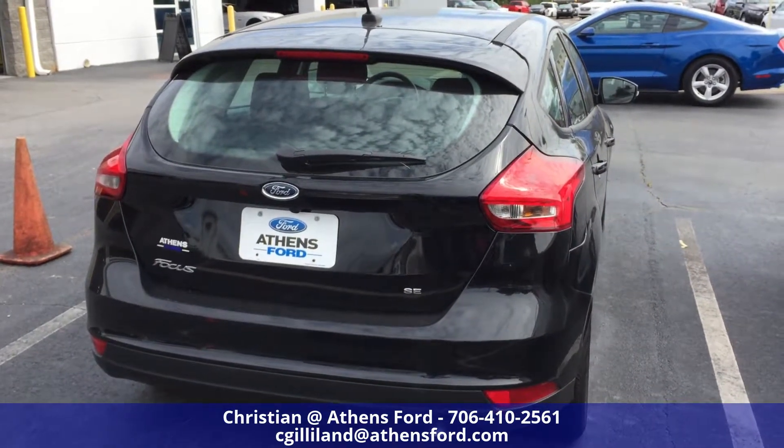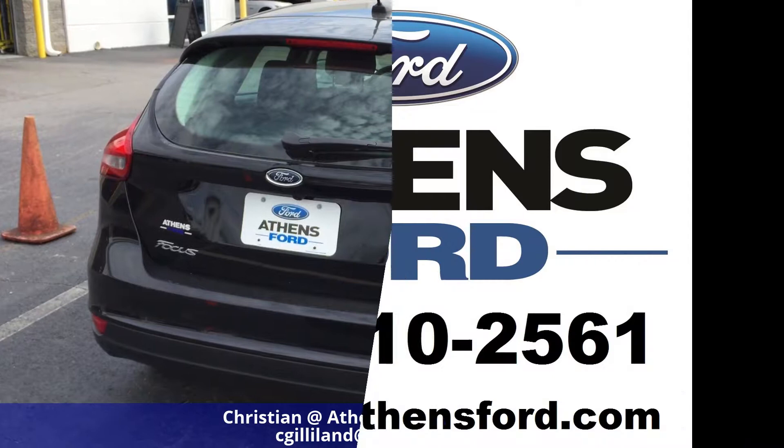This has been Christian up at Athens Ford in Athens, Georgia. Thank you so much for watching, I hope you all have a great day.